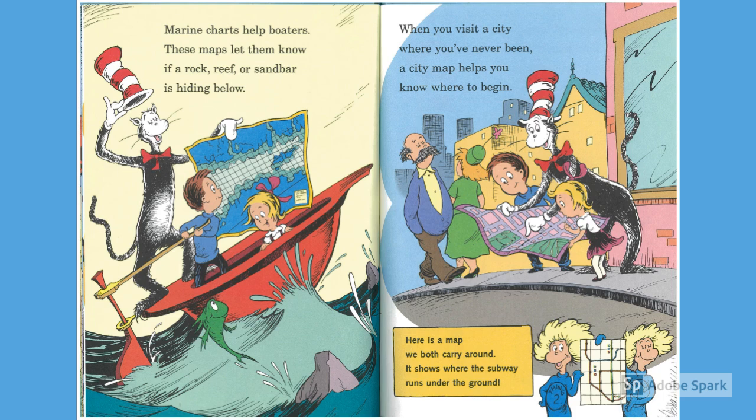Marine charts help boaters. These maps let them know if a rock, reef, or sandbar is hiding below. When you visit a city where you've never been, a city map helps you to know where to begin.